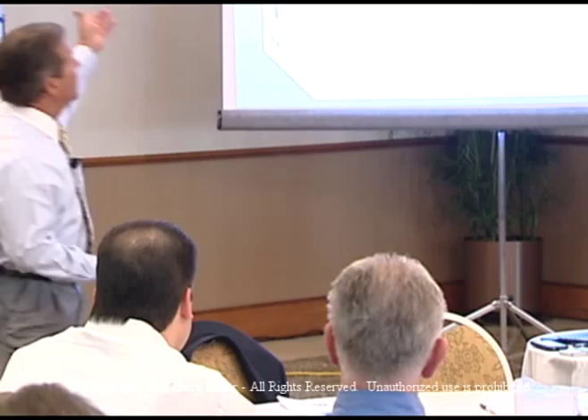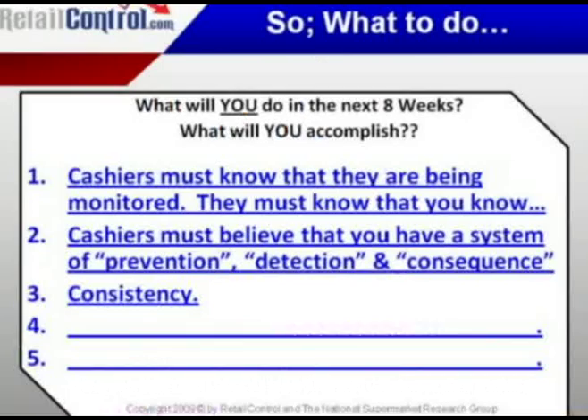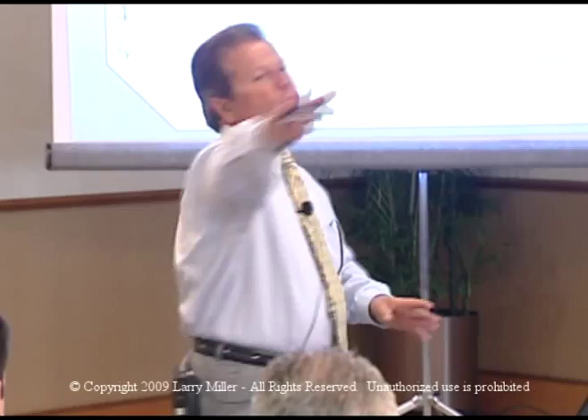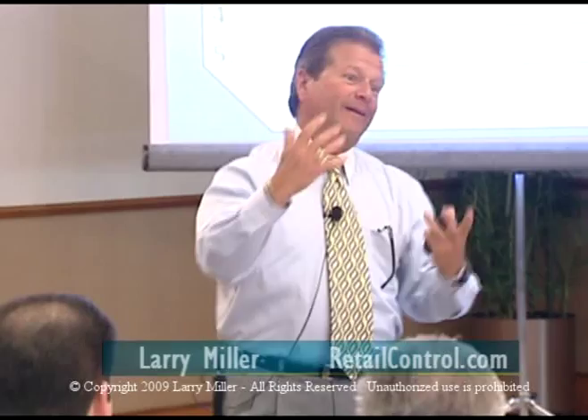Just let them know they're being monitored. Cashiers must know they're being monitored and that you are aware. You have to do that with consistency — you can't do it one week just because I suggested it. Put it on your store walk: talk to one, two, or three cashiers every single week about something in their key performance indicators. You'll slowly work through all 80 cashiers. If a cashier remains outside the cluster, do whatever HR dictates, or get loss prevention involved, or activate your cameras — that's when cameras are useful for the detection model.